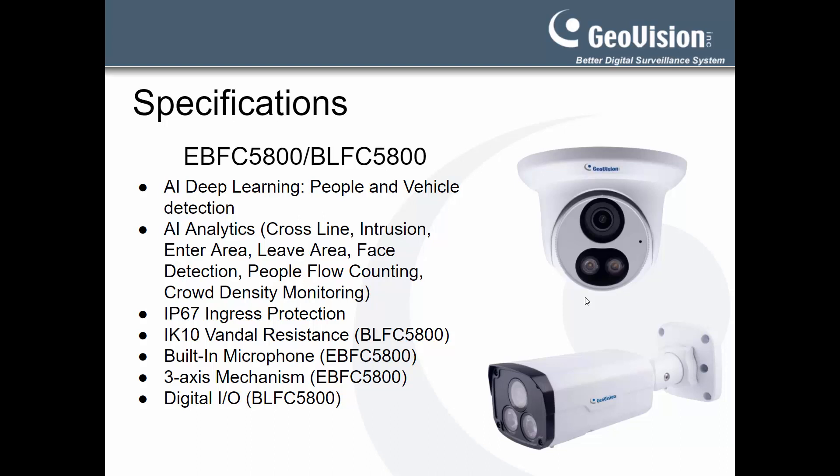There are also some features unique to each camera model. The EBFC has a 3-axis mechanism that allows the user to adjust the pan, tilt, and rotate of the camera, and also comes with a built-in microphone for audio. The BLFC, on the other hand, has a built-in I/O, allowing the user to trigger output devices directly from the camera whenever an alarm event occurs.